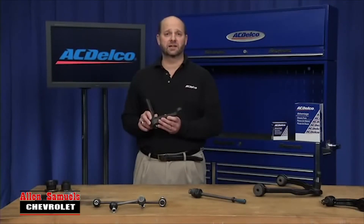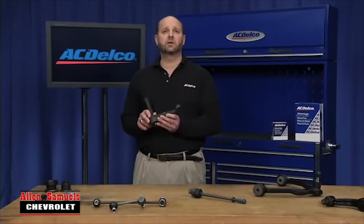Our ACDelco Advantage idler arms undergo extensive impact, wear, and fatigue testing to ensure that they meet the high quality standards demanded of the ACDelco name at a value price. ACDelco is committed to providing you the high quality chassis components to keep you and your vehicle on the road.